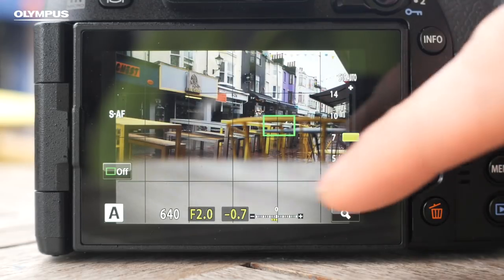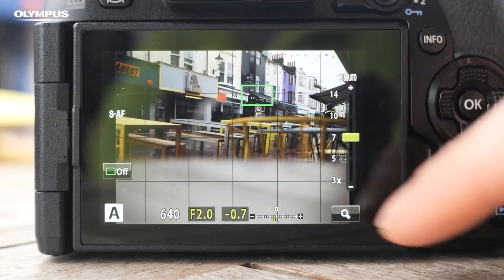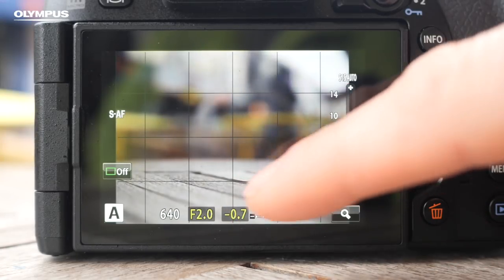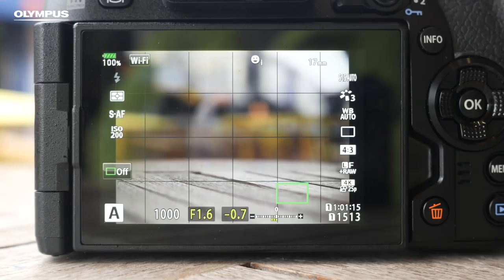The internal focusing is fast, but the thing that really makes this lens special is the f1.2 focal ratio — joint brightest in the Olympus range. It allows the lens to deliver very shallow depth of field effects while also letting you maintain lower sensitivities or faster shutters in dim conditions.